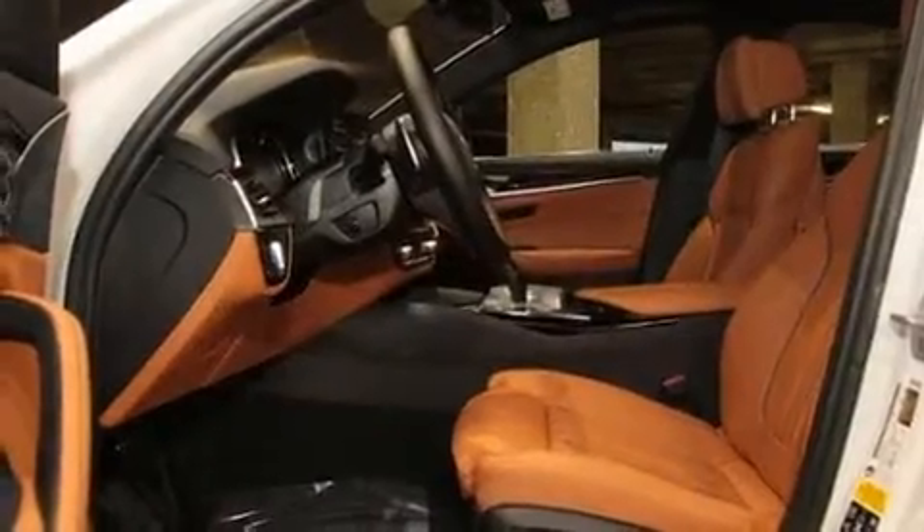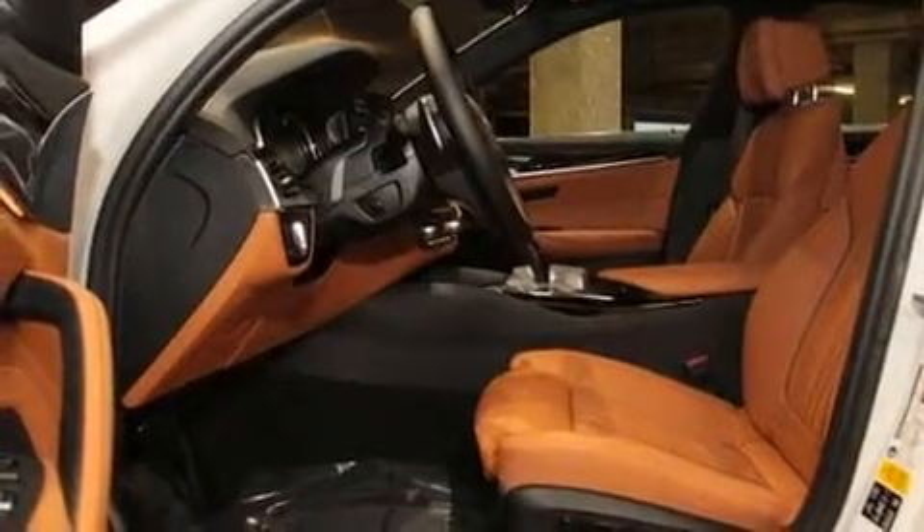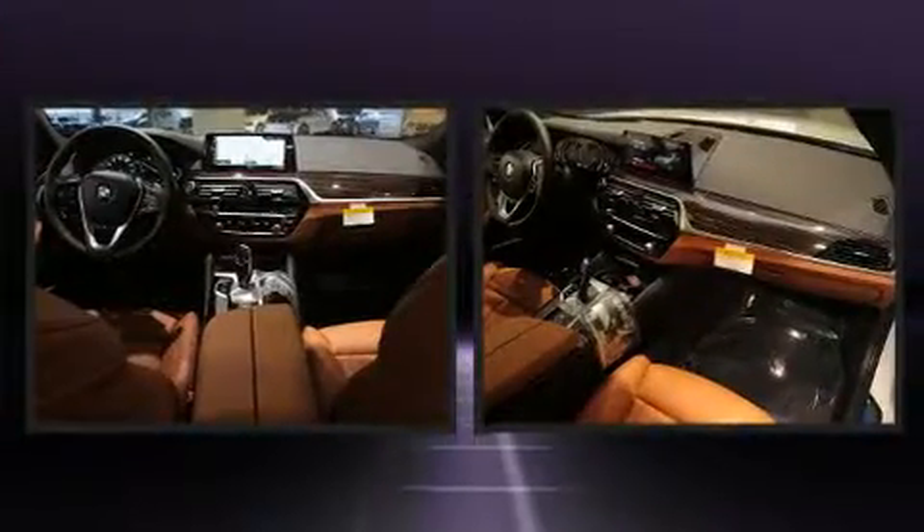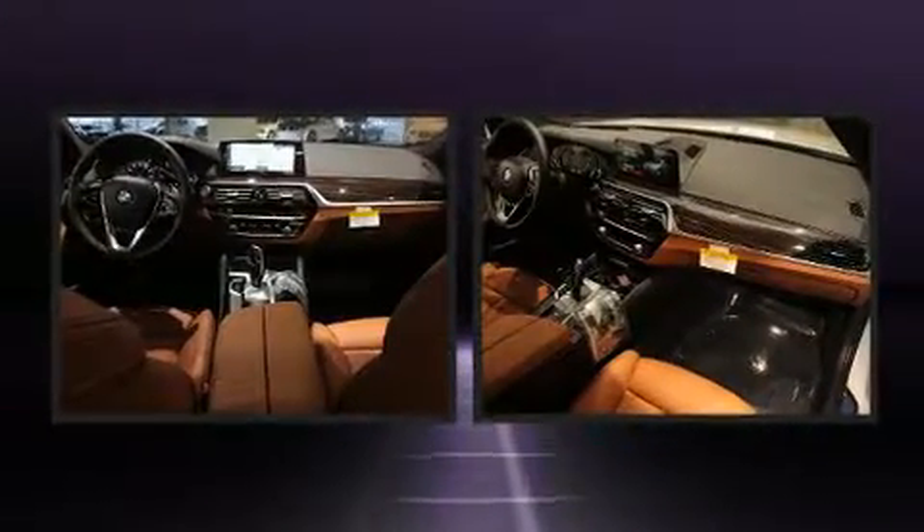Top features include cruise control, a built-in garage door transmitter, an automatic dimming rear-view mirror, automatic dimming door mirrors, power moonroof, and a split-folding rear seat.